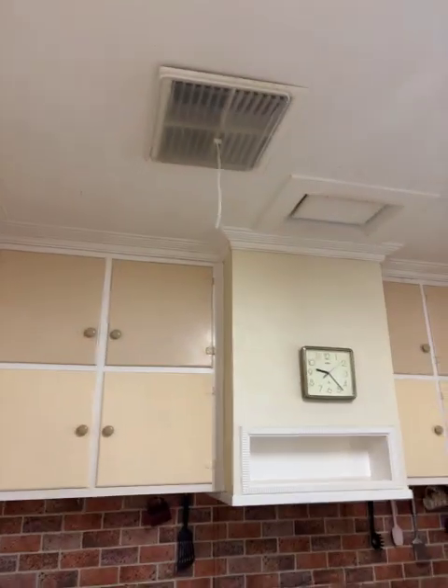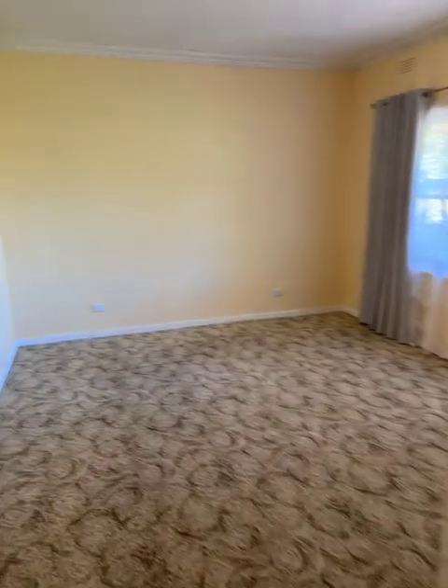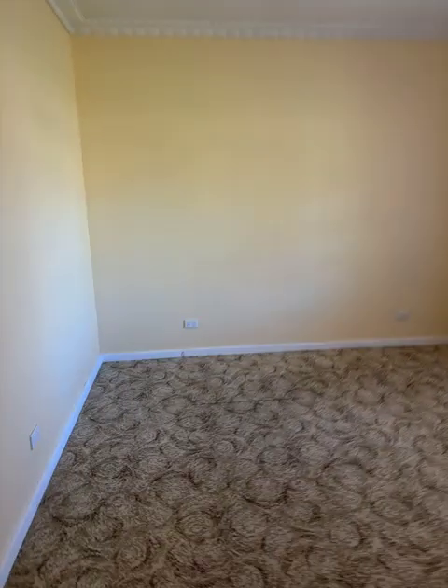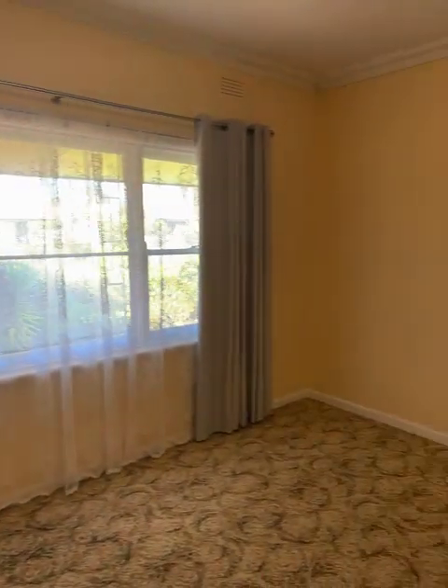Another evaporative cooler outlet up there. Got nice polished floorboards. Linen press. Across to bedroom — I'll call it bedroom number one, though it's probably realistically bedroom number two, as there are no built-in robes in this room. It's the front room, but no built-ins. But once again, good size.